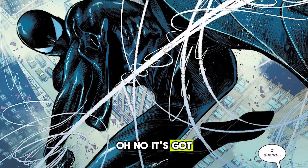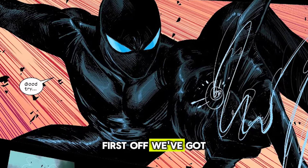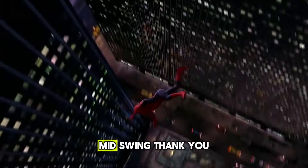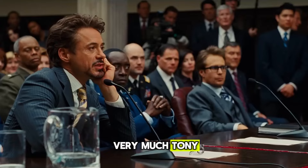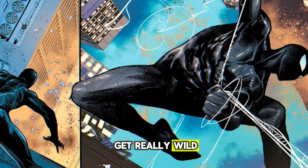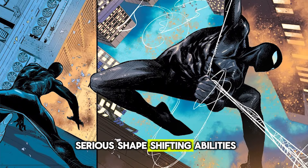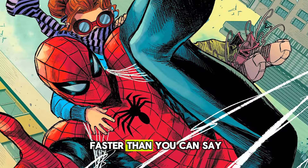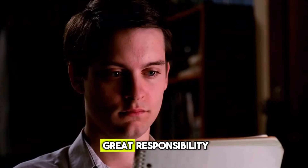Let's talk specs. This suit isn't your run-of-the-mill Spidey costume — it's got all the bells and whistles. First off, we've got built-in web shooters, so no more worrying about running out of web fluid mid-swing. But here's where things get really wild: this suit has some serious shape-shifting abilities. Peter can tweak it on the fly, switching up his look faster than you can say 'with great power comes great responsibility.'